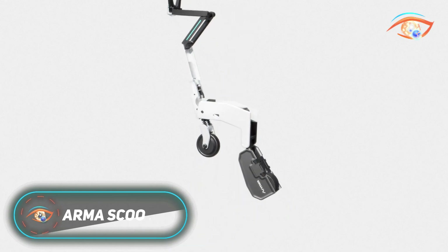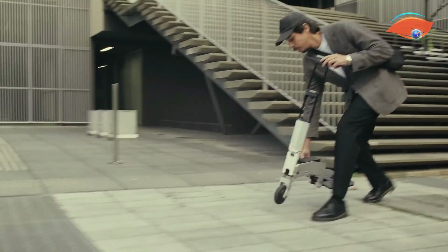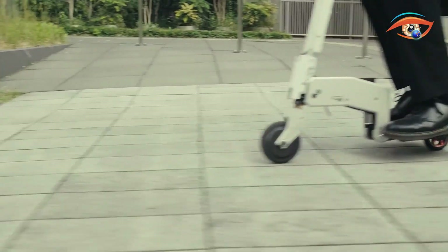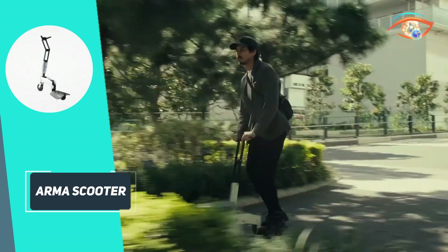The Armor Scooter is a revolutionary micromobility device designed for modern urban commuting. Weighing just 10lb, it folds down to the size of an A4 paper or a 13-inch laptop using a smart multi-joint hinge. This ultra-compact design makes it easy to carry in a backpack or by its built-in handle.